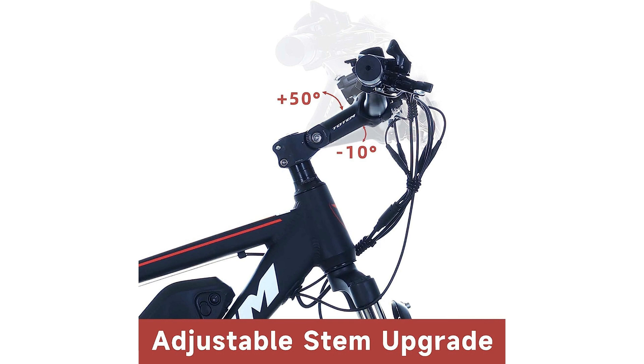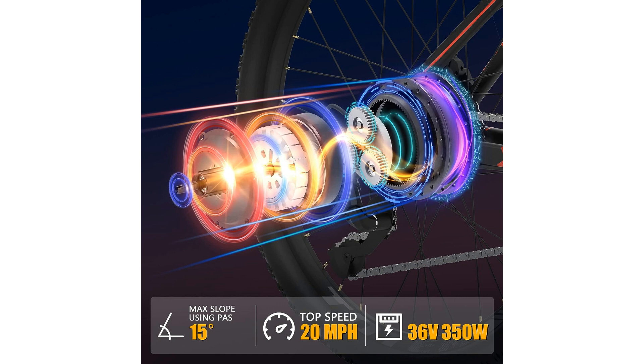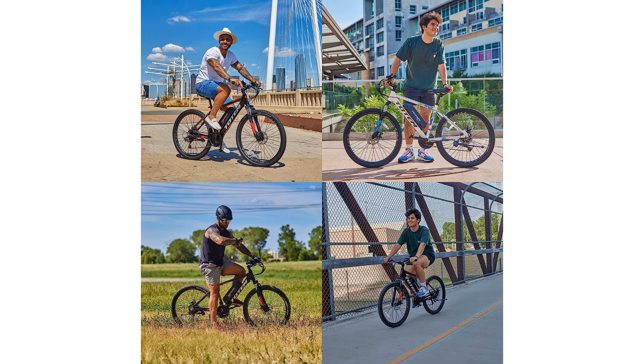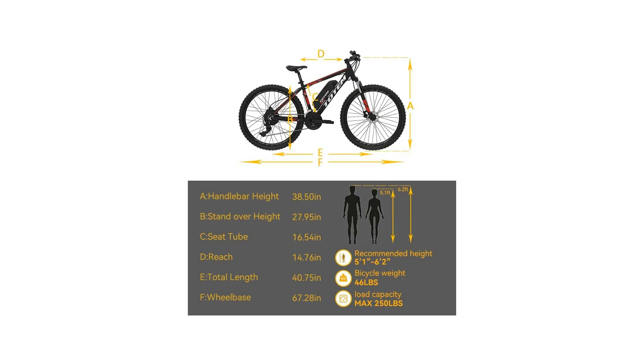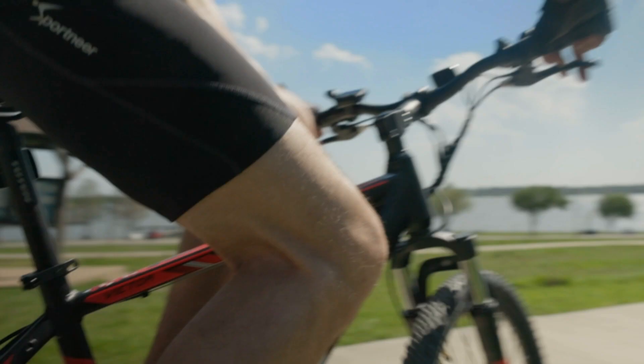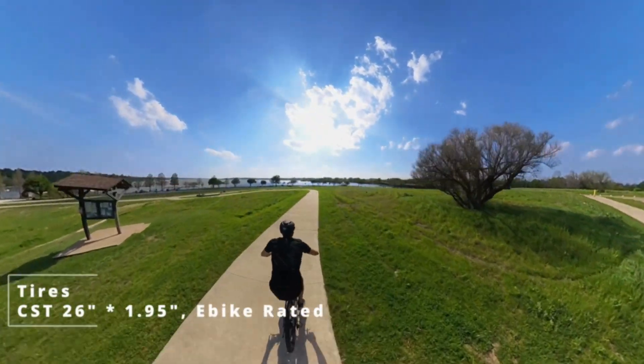One of the standout features of the Totem Electric Bike is its impressive 20 mph top speed, allowing you to effortlessly cruise through city streets or conquer rugged terrains with ease. The 36-volt, 10.4Ah removable battery ensures long-lasting power, giving you the freedom to ride for extended periods without worrying about running out of juice. This convenient feature also makes it easy to recharge the battery when needed, ensuring that you're always ready for your next adventure.